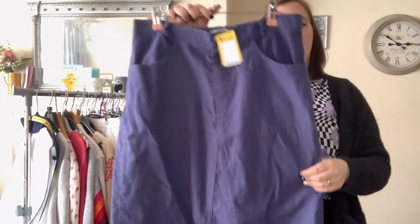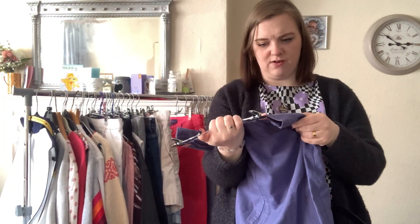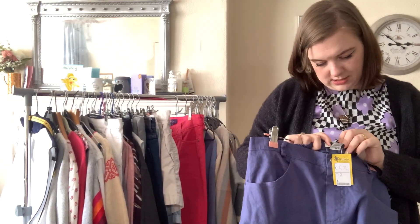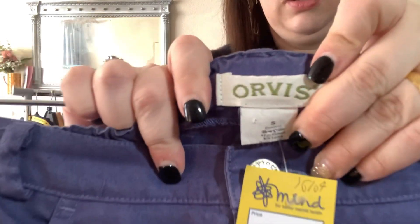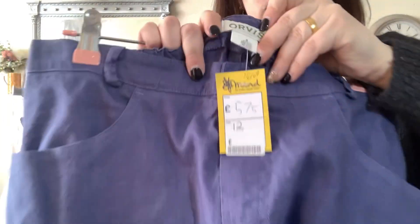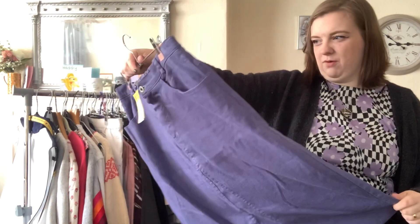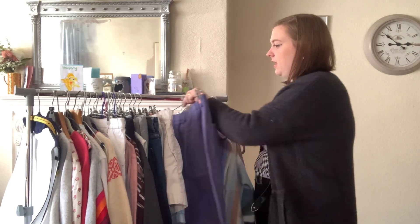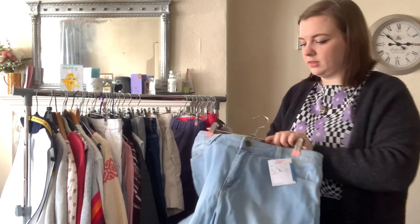This is an Orvis skirt — I don't really find Orvis very often. It feels like linen but it's actually cotton and linen. It was £5.75 so I may have overpaid a bit, but it's a really nice summer skirt. Women's Orvis doesn't tend to go for that much, but maybe about £20.